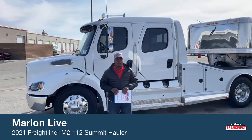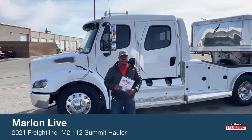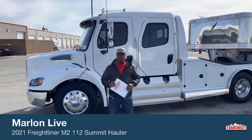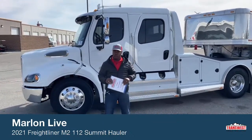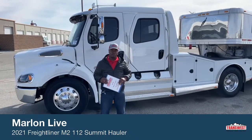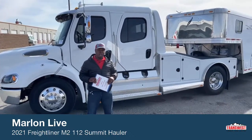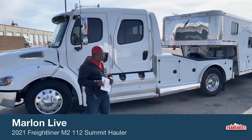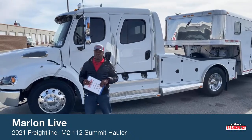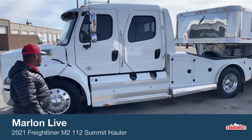Hi guys and good morning. Welcome to TransWest Truck Trailer RV here in Federal, Colorado. It's yours truly, Marlon Bledman. Today, right behind me, you are looking at our 2021 Freightliner Summit Hauler Conversion M2112, also hooked up to a 2004 Featherweight Four Horse with Living Quarters Trailer. Today I want to bring you this beast.